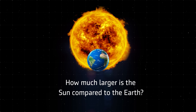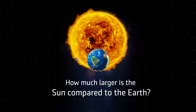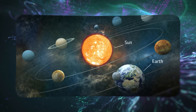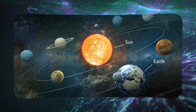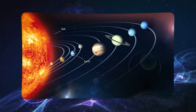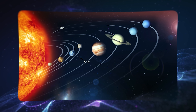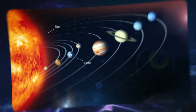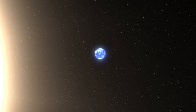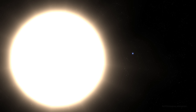How much larger is the Sun compared to the Earth? The comments on many popular science sites are surprising because so many people take illustrations like this seriously. But neither the proportions nor the distances are even close to reality. In fact, the Sun and the Earth, when placed next to each other, would look like this.